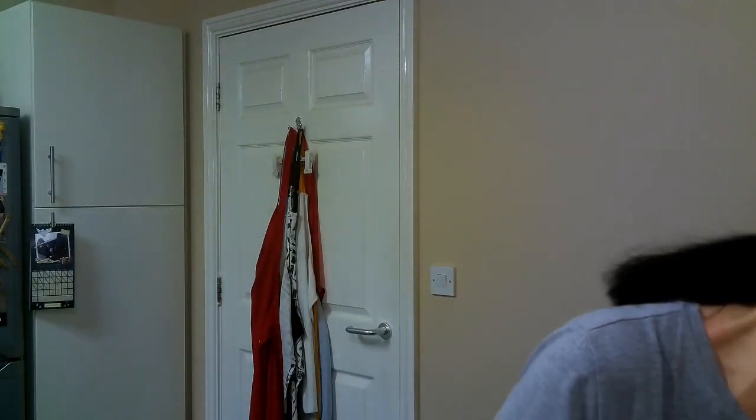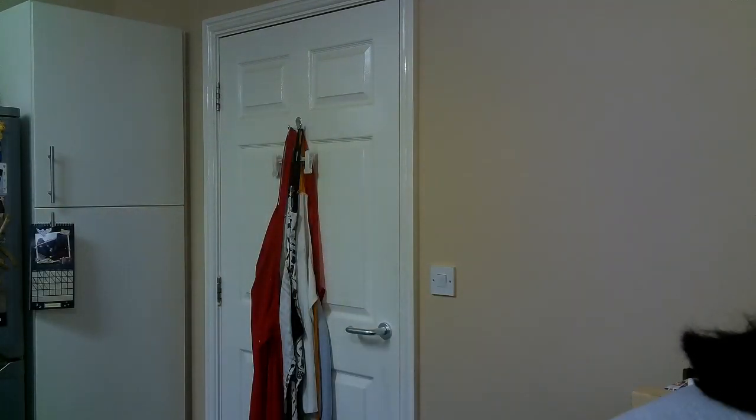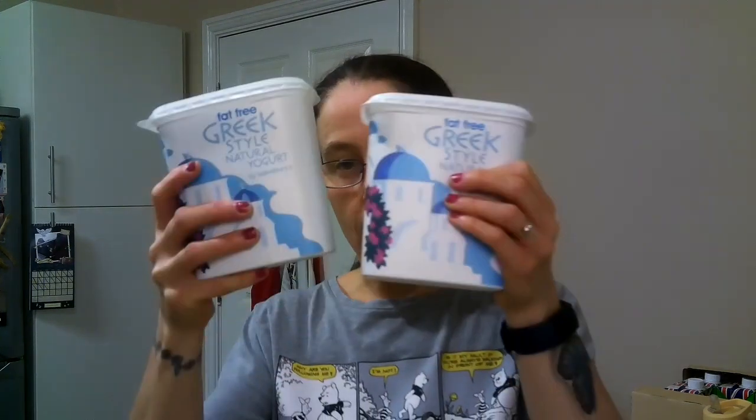I got some bananas — free food on Slimming World. I got two tubs of fat-free Greek-style natural yogurt — it's free on Slimming World. Note: it's Greek style, not Greek, so it's free but not free in protein. Per 100 grams it's 54 calories.